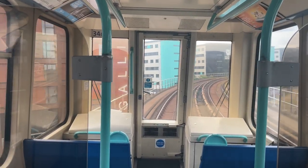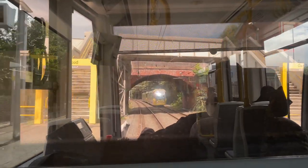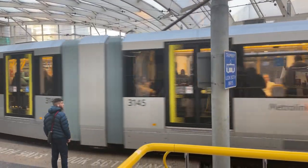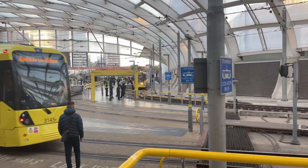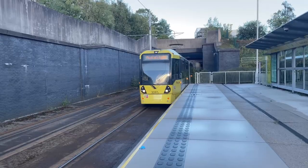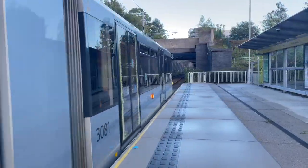It's not as good as the DLR, as the DLR has no driver cabin at all, so you can sit right at the front and look like you're driving the train. These have a bit of a barrier, but it's still quite cool. As for the exterior, I'm quite a fan — it has the yellow and gray which I like, and they're quite sleek tram trains, being the Bombardier M5000, first introduced on these lines back in 2009.